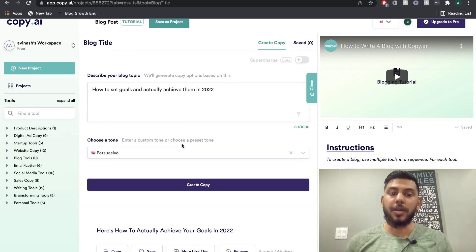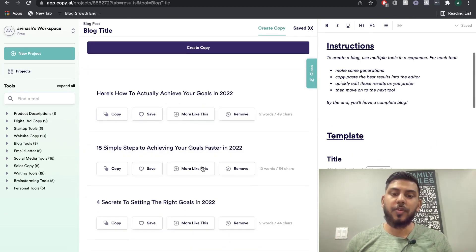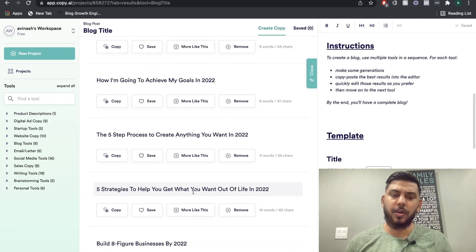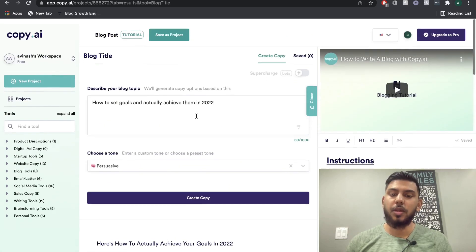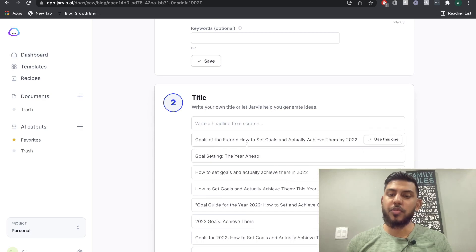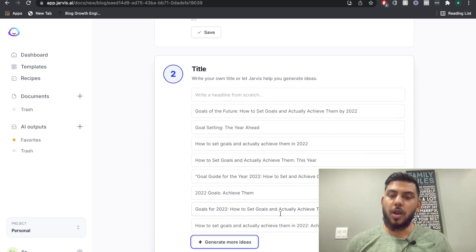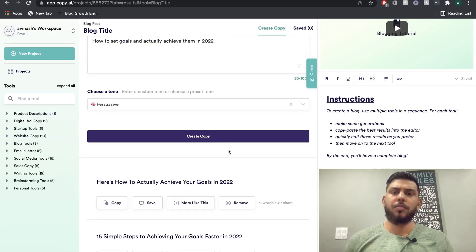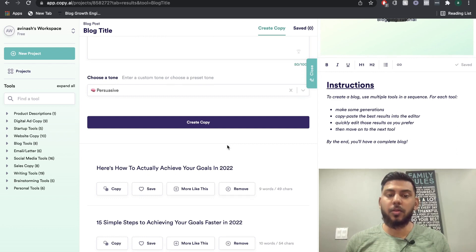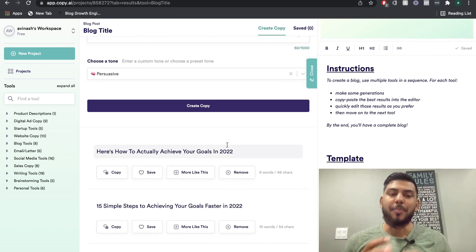Let's go ahead and run both Copy AI and Jarvis to see what titles we get. From Copy AI: '15 simple steps to achieve your goals faster in 2022,' 'A five-step process to create anything you want in 2022,' and 'Five strategies to help you build an eight-figure business.' From Jarvis: 'Goals of the future,' 'How to set goals and actually achieve them by 2022,' and 'Goals for 2022: How to set goals and actually achieve them.' Both gave us pretty decent titles — there's not much to separate them.